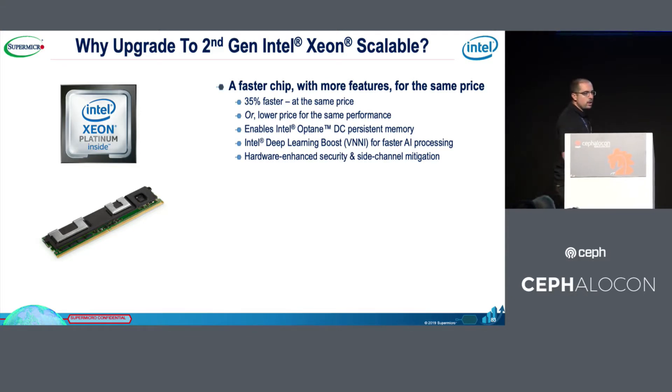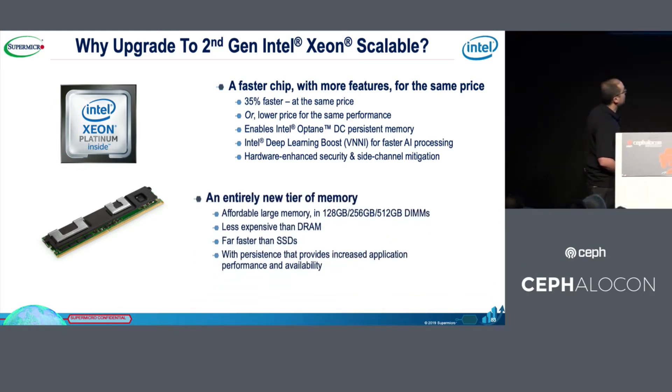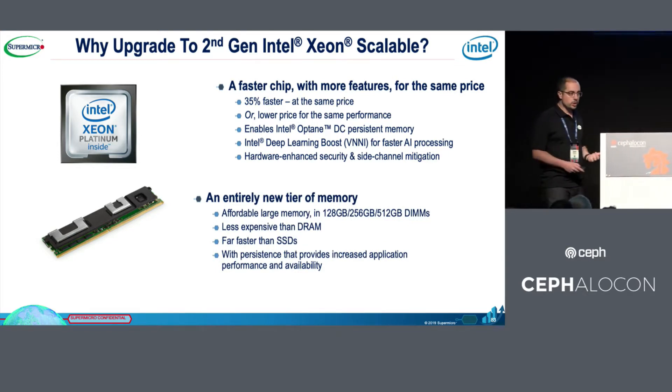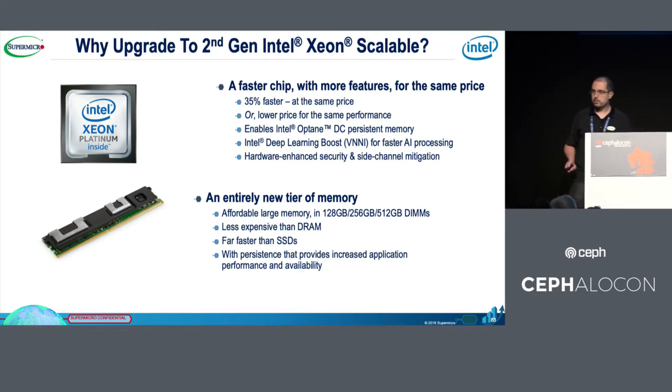And obviously, with new instruction flags like AVX-512 and others, these are available now with the new ScaleA technology. Also very important is the new storage technology named Optane DC, which is enabled in all of our servers based on the ScaleA CPU.